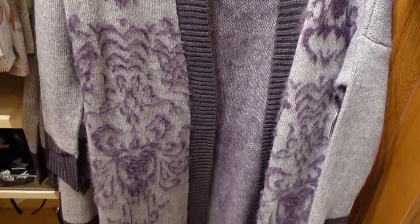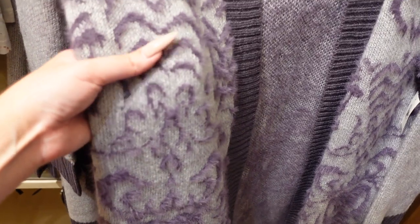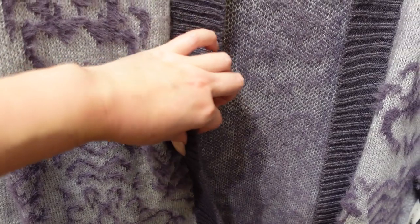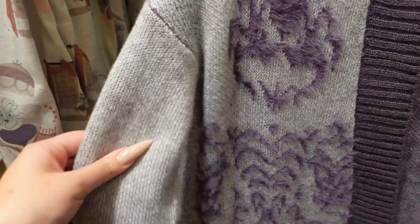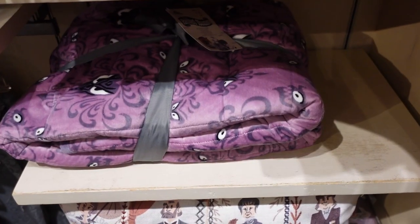This cardigan is also so interesting. We have the Haunted Mansion wallpaper weaved into the pattern and it's kind of mohair — you can see how it's a little bit longer there. I adore this color — it's a very muted eggplant and then kind of a dusty lilac. Very fun and interesting.